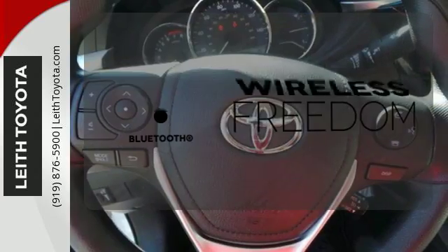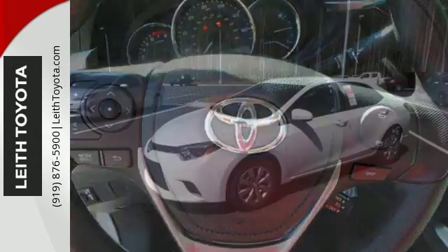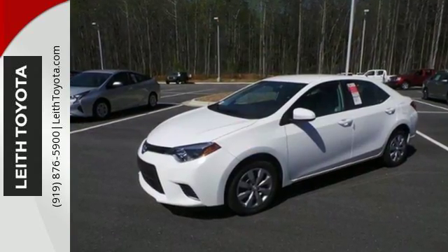You don't have to put your life on hold when you have Bluetooth. Elevate your style in this Corolla. Test drive it today.